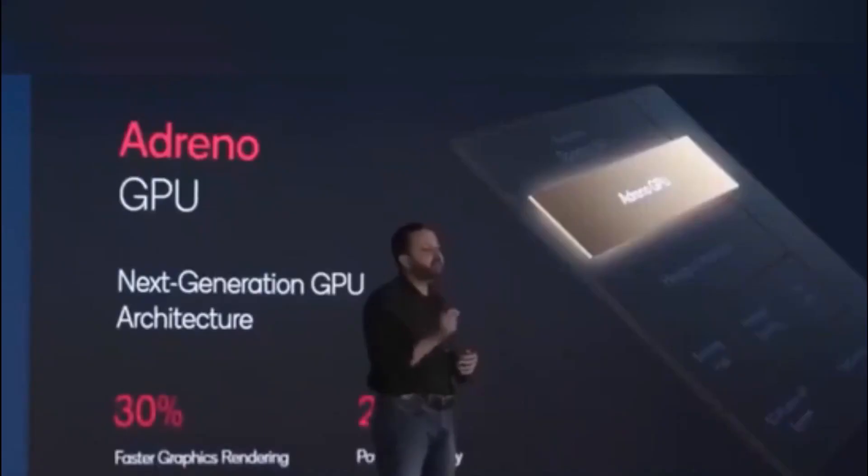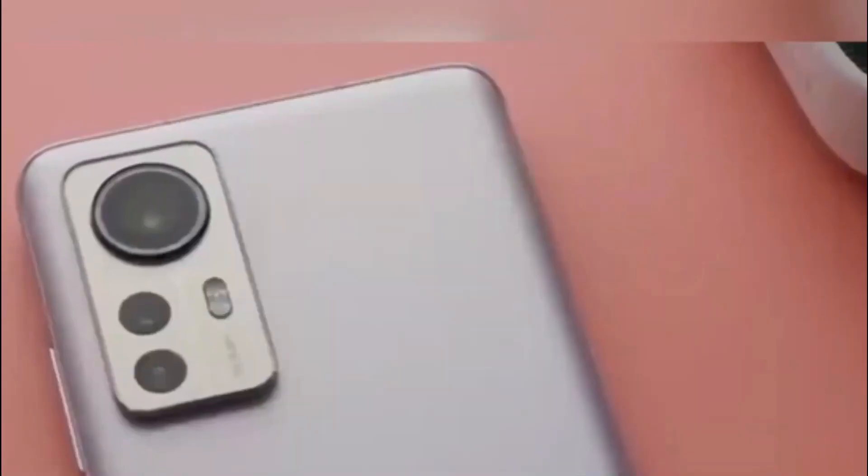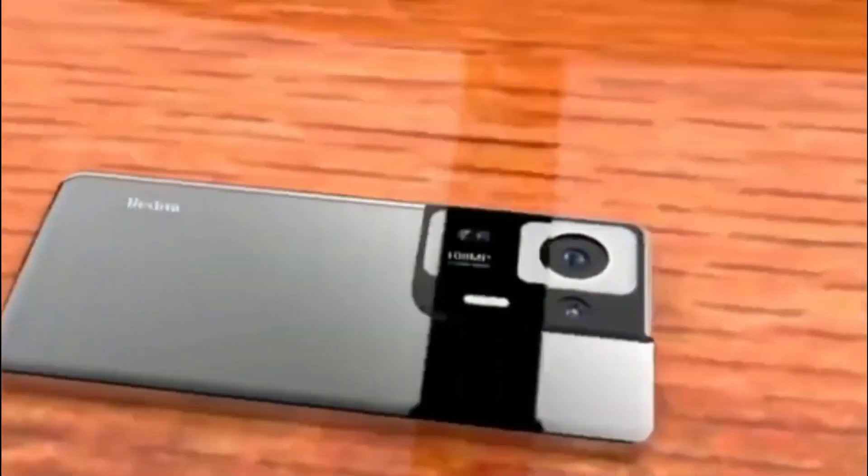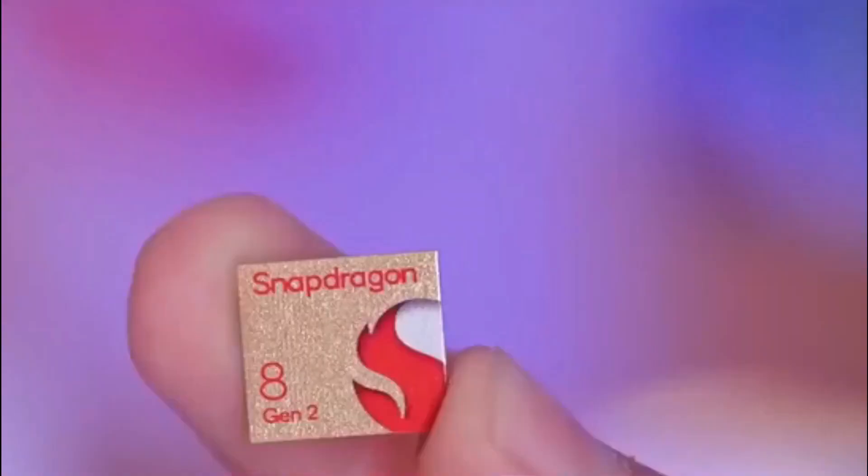It features a 5,000 mAh battery with 100W wired and 50W wireless charging, and comes preloaded with ColorOS 13-based Android 12 OS.